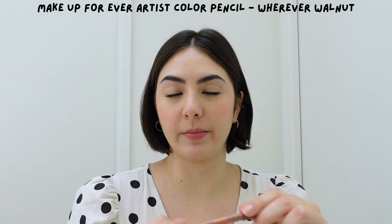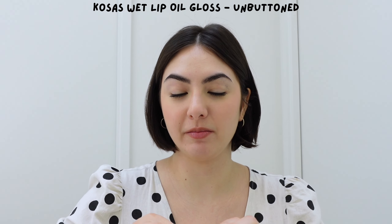All that's left to do is the lips. Sometimes I'll just do a chapstick or a tinted lip balm, but today I want to elevate it slightly because I want to feel better about myself. I'm doing a bit of lip liner — I'm using the Make Up For Ever Artist Color Pencil in Wherever Walnut — just lining a little bit. The key is finding a 'my lips but better' color, a shade really close to your lips, maybe a shade darker for contrast, so it looks very natural. Then I'm going to add the Kosas Wet Lip Oil in Unbuttoned — this is a mini they gave me for my birthday at Sephora — to blend in the lip liner.